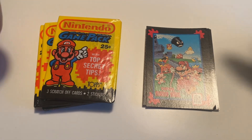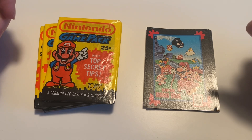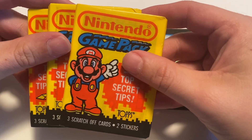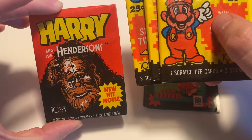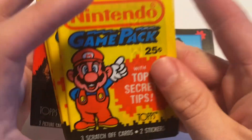Hello, welcome back to Dan's Card Corner. This time we have some more vintage stuff, mainly Nintendo, although there is an added bonus. I have these three packs of Nintendo Game Pack cards from Topps, and as an added bonus, the seller threw in this pack of Harry and the Hendersons cards, so we'll open that as well.